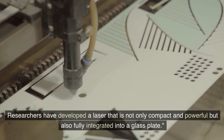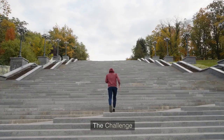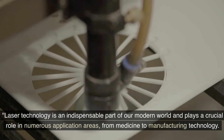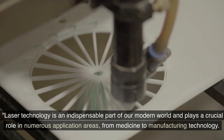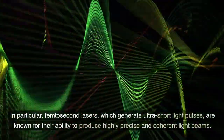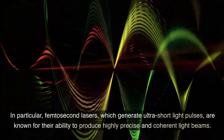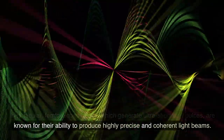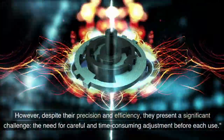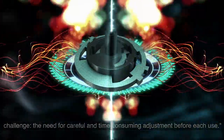Researchers have developed a laser that is not only compact and powerful but also fully integrated into a glass plate. The Challenge: Laser technology is an indispensable part of our modern world and plays a crucial role in numerous application areas, from medicine to manufacturing technology. In particular, femtosecond lasers, which generate ultra-short light pulses, are known for their ability to produce highly precise and coherent light beams. However, despite their precision and efficiency, they present a significant challenge: the need for careful and time-consuming adjustment before each use.